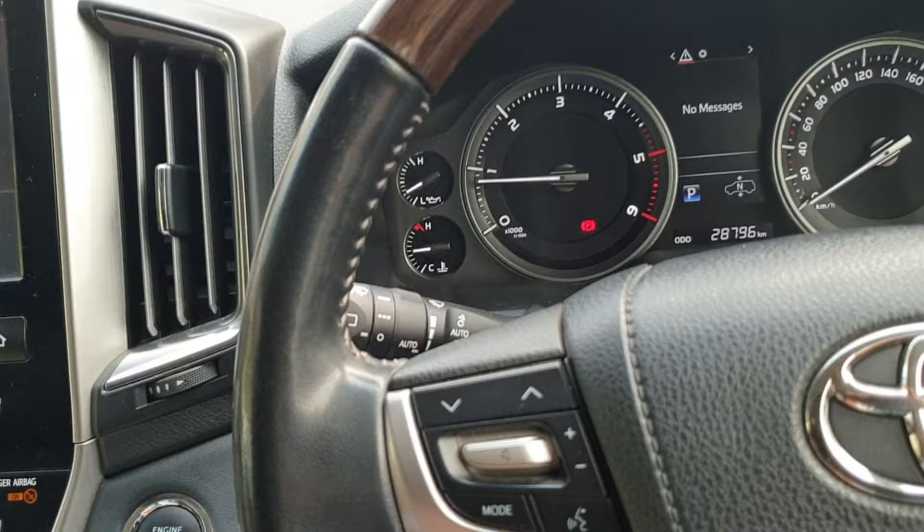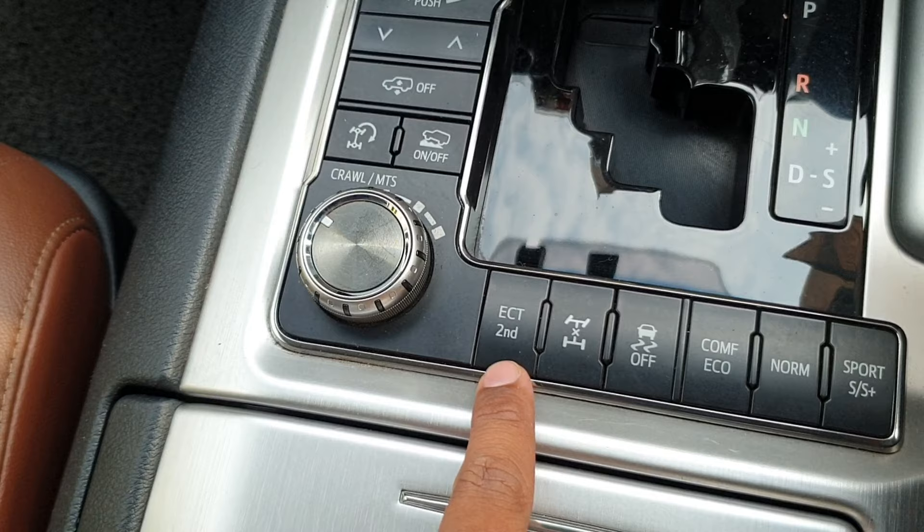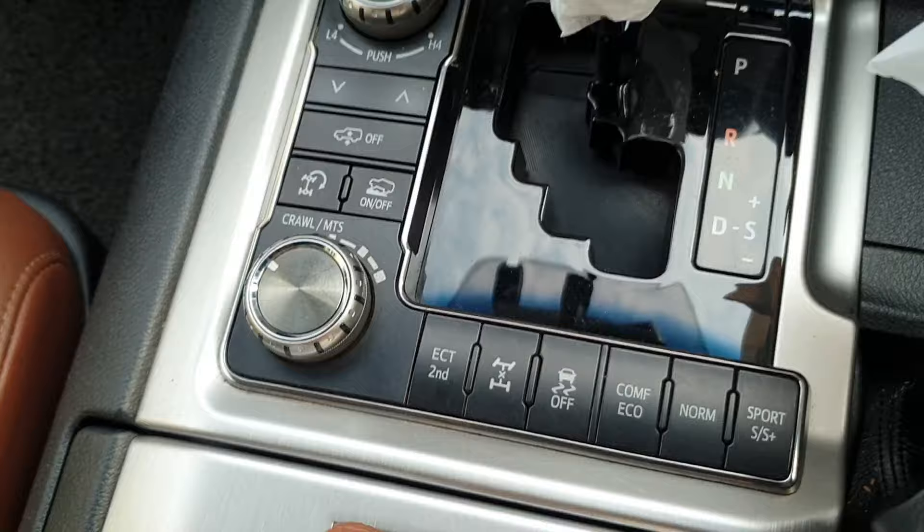Hey everyone, in this video we will understand in Toyota SUVs like Land Cruiser, Prado, there is a switch near the gear lever saying ECT 2nd. So what is this ECT 2nd switch here for? Let us understand.